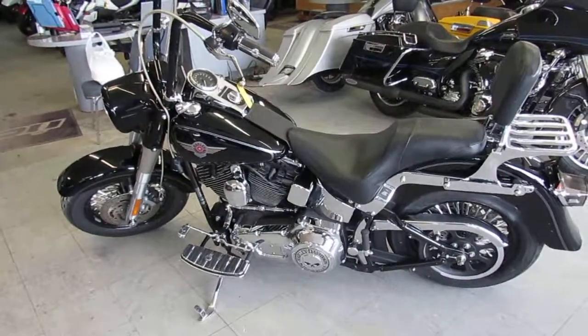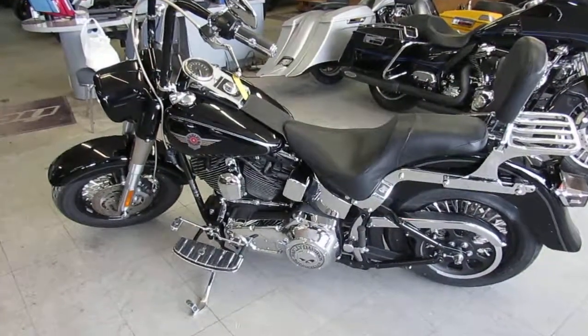Keep an eye on our website — it's approvalpowersports.com. We got guaranteed financing and we got a ton of bikes.